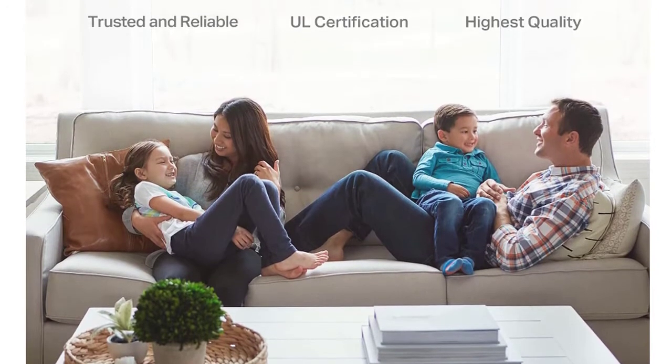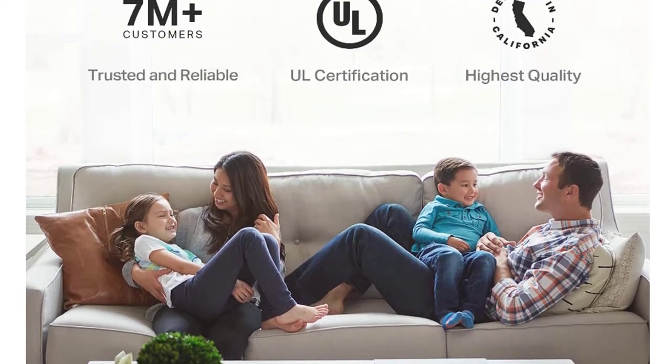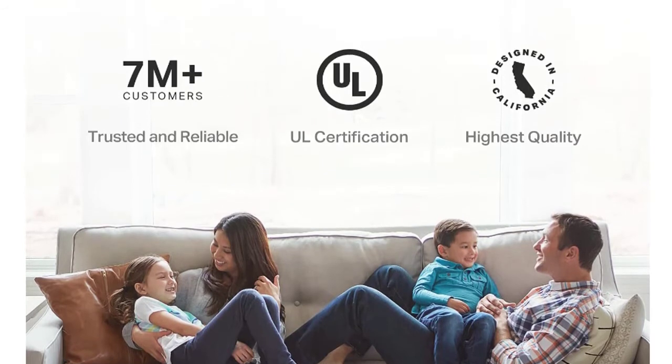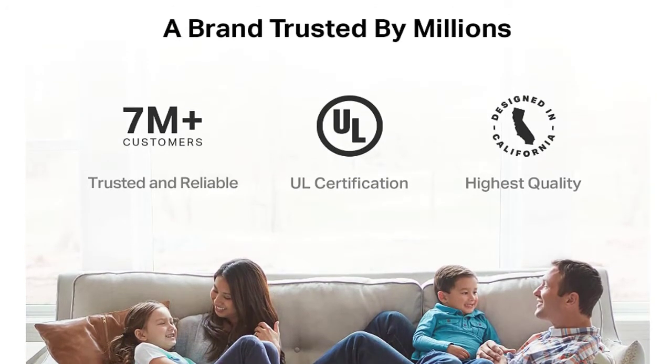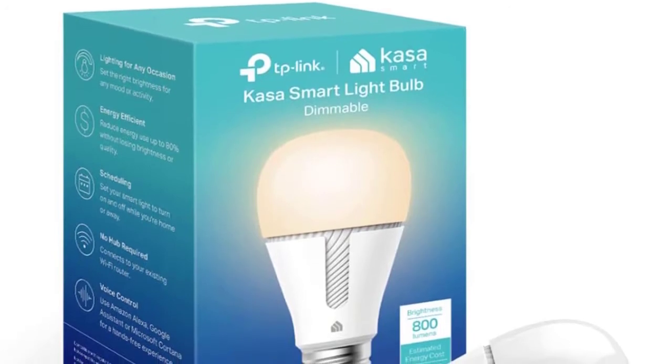Just download the Casa Smart app on your smartphone, wait for the light bulb firmware update, and then you can use it to turn your light on or off. Set its brightness levels and get alerts when the bulb is turned on or off.